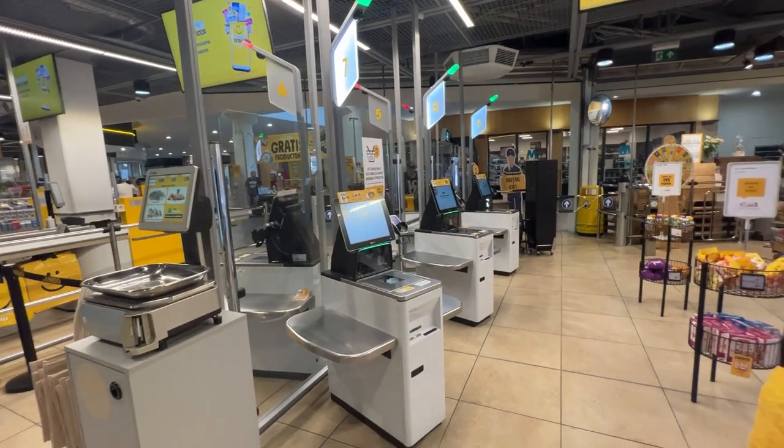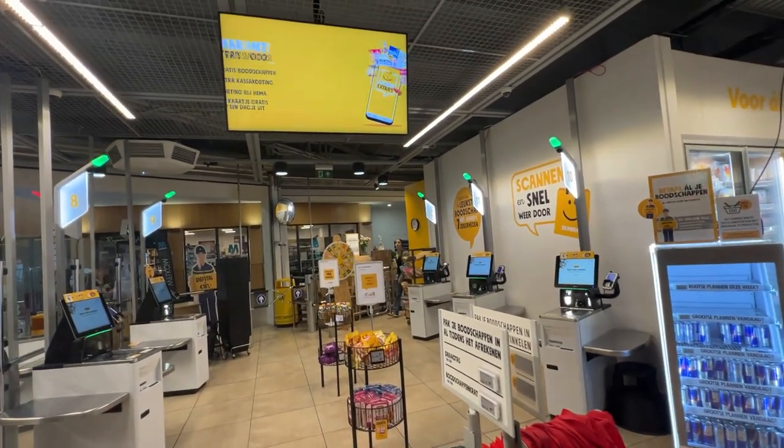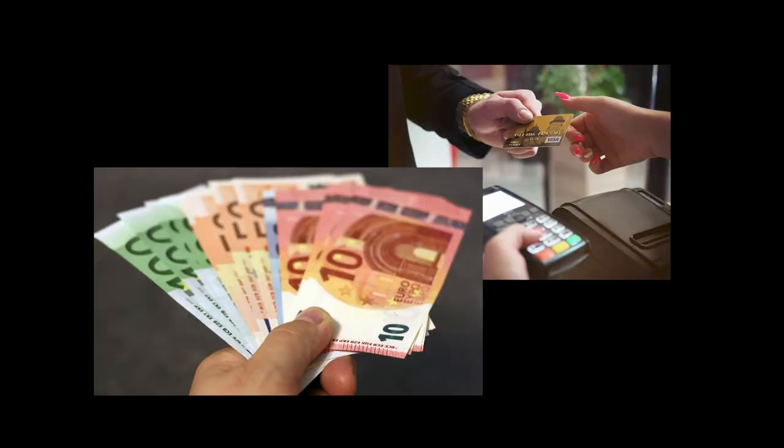Keep in mind that some supermarkets don't accept Visa or Mastercard, so get some cash beforehand or open a free student Dutch bank card and account at your local city.